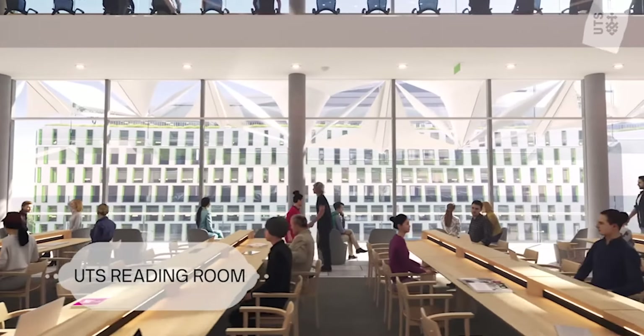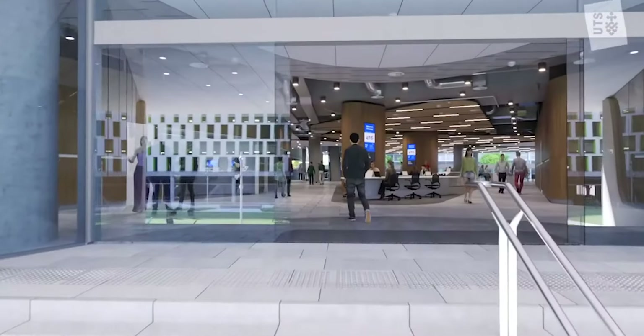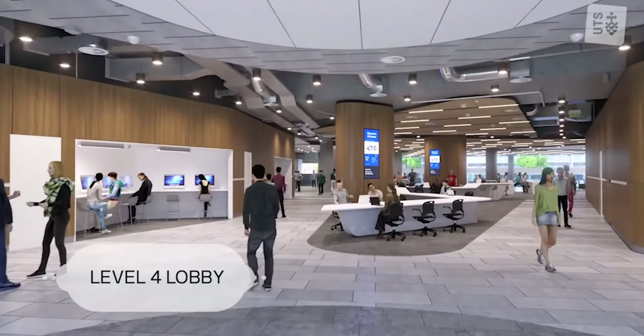One of the best parts about being at UTS Central is it's the same building as the library and the reading room. There are lots of wonderful facilities that are all very high-tech and a great place to be continuing my studies.